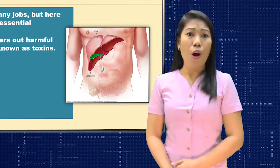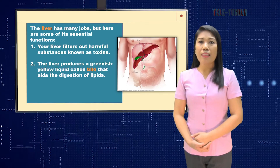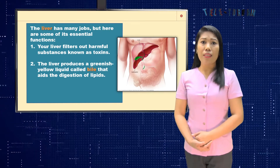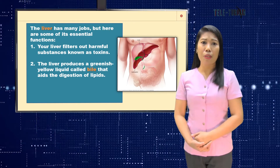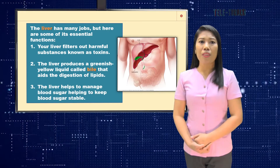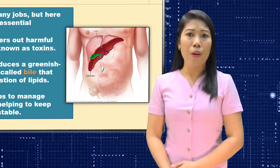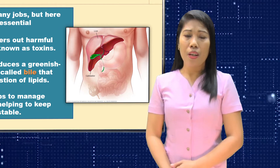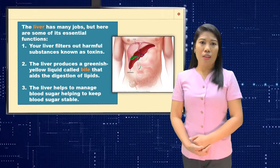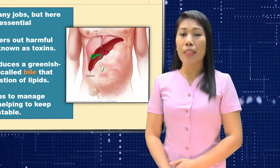Second, the liver produces a greenish-yellow liquid called bile, which is stored in the gallbladder. This bile aids the digestion of lipids or fats. Third, the liver helps manage blood sugar. When you eat food containing carbohydrates like rice and bread, your liver breaks down those carbohydrates into sugar known as glucose. The glucose stored in your liver is called glycogen. Malfunctioning of the liver can lead to diabetes.